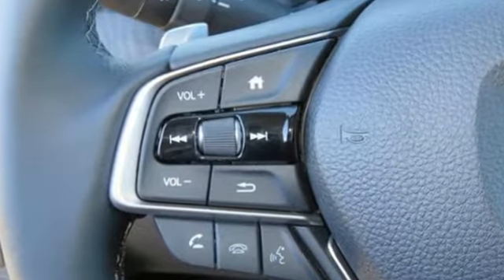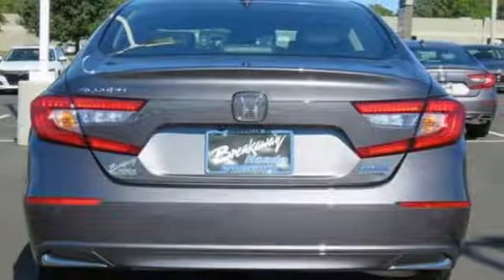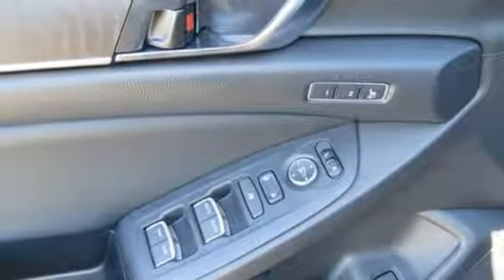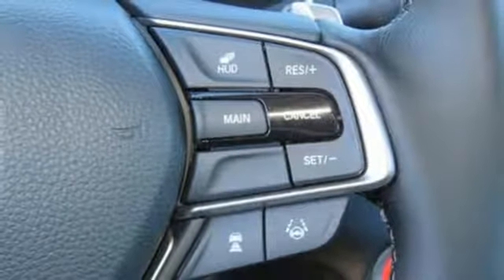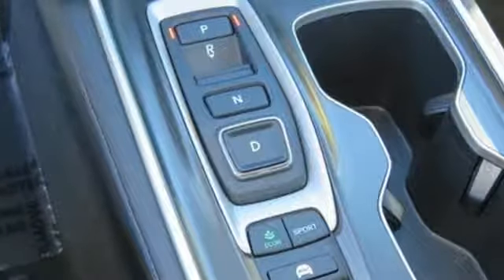Integrated navigation system with voice activation, power tilt-down heated mirrors, dual zone climate control, auto dimming rearview mirror, smart entry key, voice-activated climate controls, inline four-cylinder engine, express open and closed sliding and tilting sunroof, gas pressurized shocks, and heated and ventilated leather bucket seats.